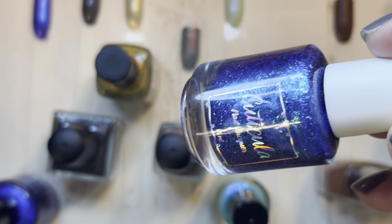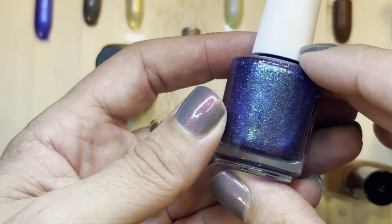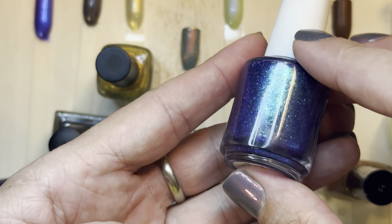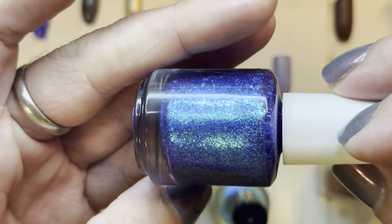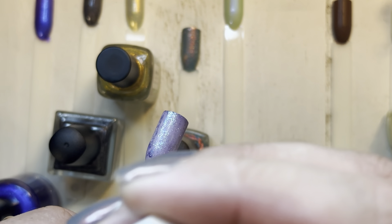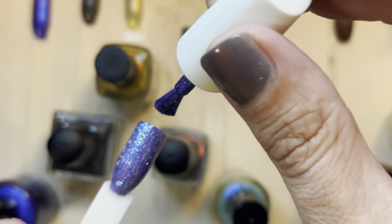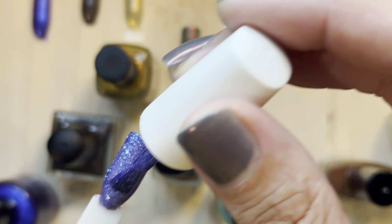This Cuticula one has teal, purple, and blue flakes with a holographic in there too — it's really like the whole kitchen sink. I wonder if my phone is trying to color-correct because of the white background, which might be part of the problem. We'll be back in the craft room when I get back to my island on Tuesday, and I'll probably film something on Wednesday.